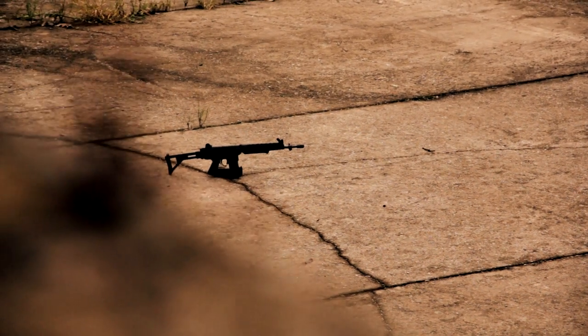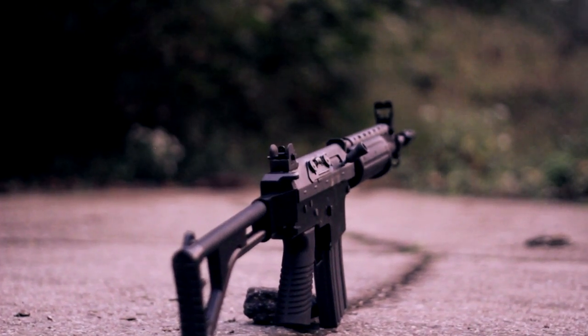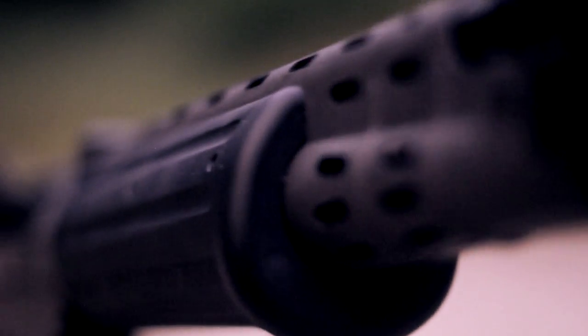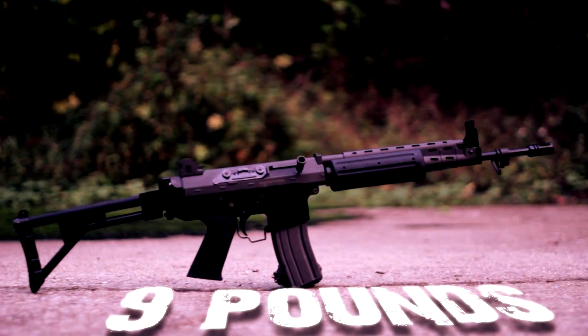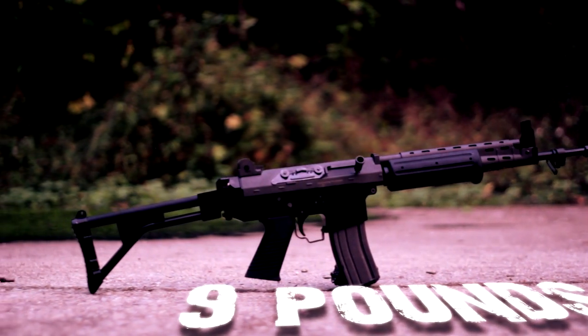Rock solid, versatile, and built like a tank, this is the G&G FNC. Engineered from the ground up to be the ultimate warfighter's rifle, the FNC is an elegant nine-pound amalgamation of steel and polymer that perfectly marries the accuracy of a DMR with the ergonomics of an assault rifle.